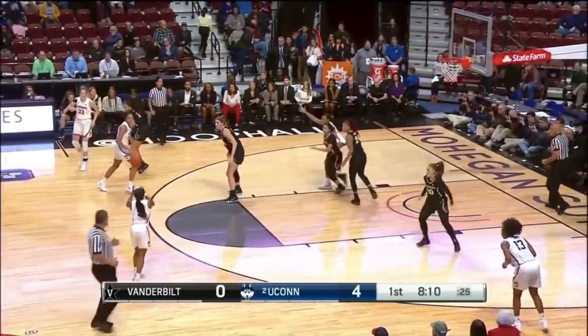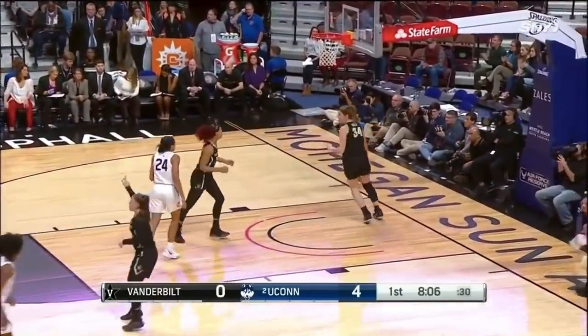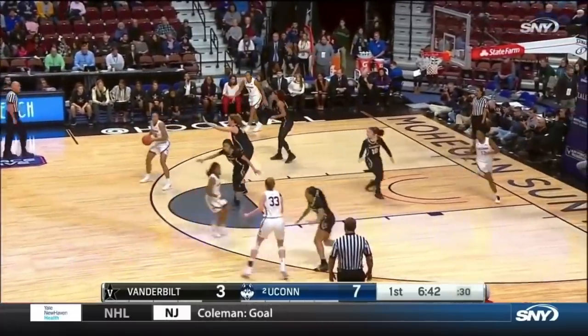Stephanie White told me before the game she wants her team to take quick shots. Open look — Dangerfield for three. Her shoot-around working this morning.